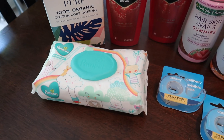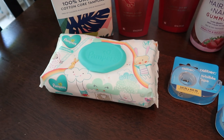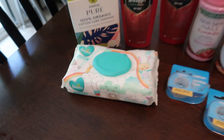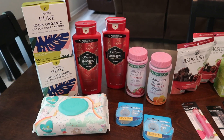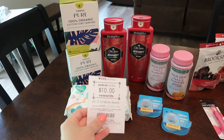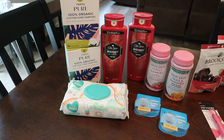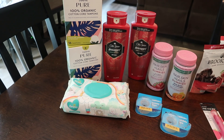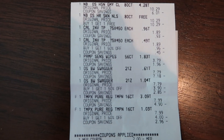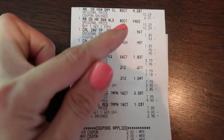Then I got the Pampers wipes. I did not realize how expensive wipes are at CVS, but these were $3.79. I had a $0.25 digital coupon, bringing them down to $3.54. For everything after coupons, it was $25.86, but I got back the $10 extra care buck and $6 from Ibotta, bringing my total down to $9.86 or just $1.09 per item. Here's my receipt so you can see it all rang up.